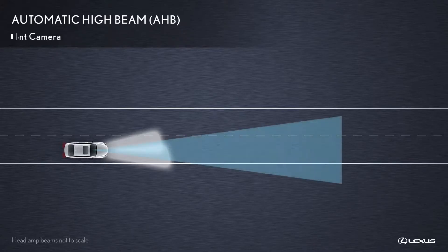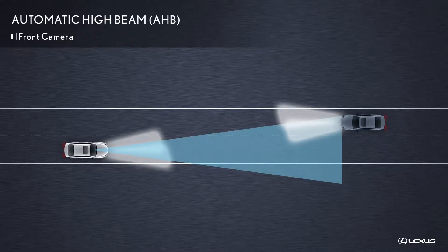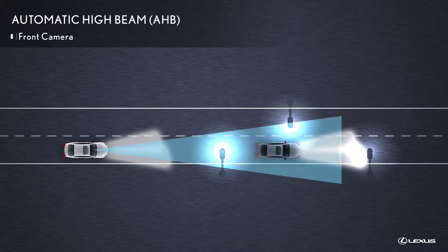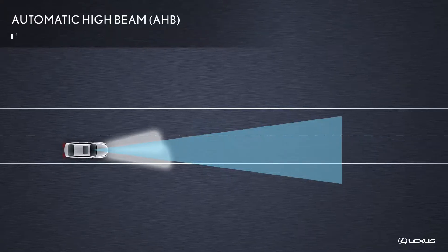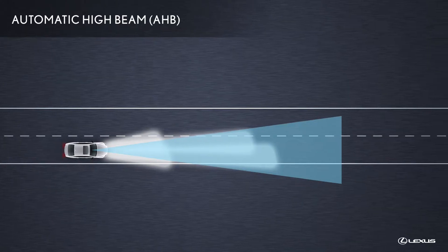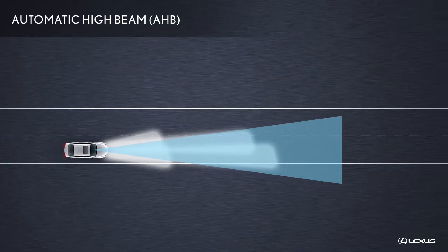Automatic High Beam uses the front camera located behind the upper portion of the windshield to assess the headlights of oncoming vehicles, the taillights of preceding vehicles, and ambient lighting conditions. The system uses this information to automatically turn the high beams on as much as possible to maximize illumination and visibility.